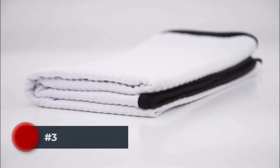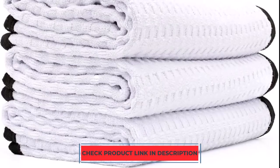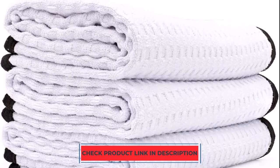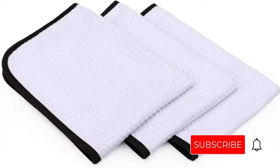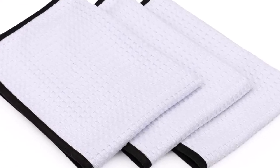Number 3. The Rag Company's Dry Me A River Towel is a good option for anyone who likes a waffle-knit texture due to its increased surface area and absorbency. In comparison to a towel of the same size with a flat texture, this one has a thick waffle texture intended to absorb more water. These towels feature a soft microfiber texture and satin-banded edges to guard against scratches on clear coat, paint, and wheels. They are supplied in packs of three, are machine-washable, and will soften over time.